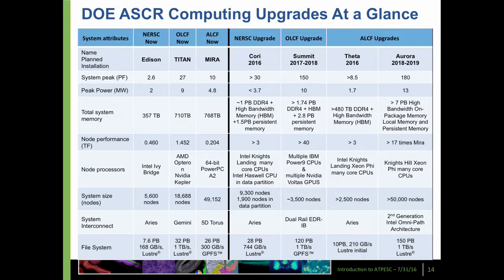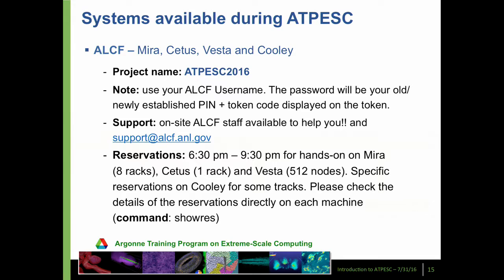The Oak Ridge and Argonne leadership computing facilities will very soon be upgrading from Mira and Titan to new systems. At Argonne it's a two-phase upgrade. Theta is physically installed now and will be available any week. Then Aurora, a couple of years from now, will be 180 petaflops. Oak Ridge will get a system of 150 to 200 petaflops peak called Summit, which will continue to be based mostly on GPUs — but this time IBM CPUs instead of AMD. Every four to five years the leadership facilities upgrade to much bigger systems.